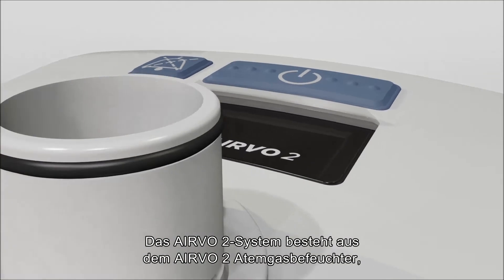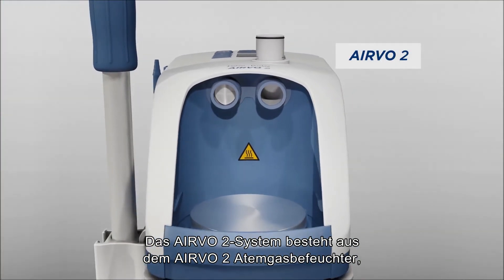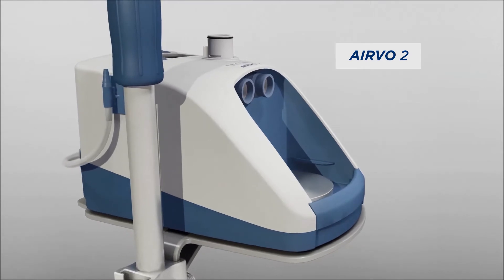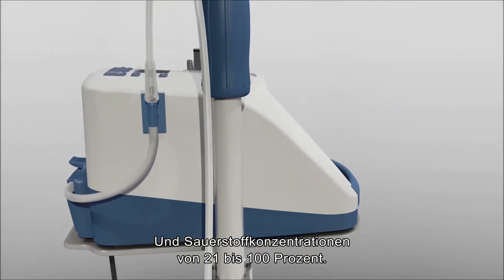The Evo2 system consists of the Evo2 humidifier, which can deliver humidified respiratory gases at flows from 2 to 60 litres per minute and oxygen concentrations from 21 to 100%.